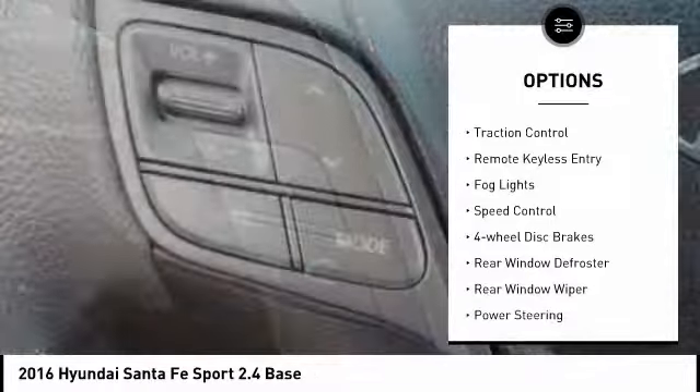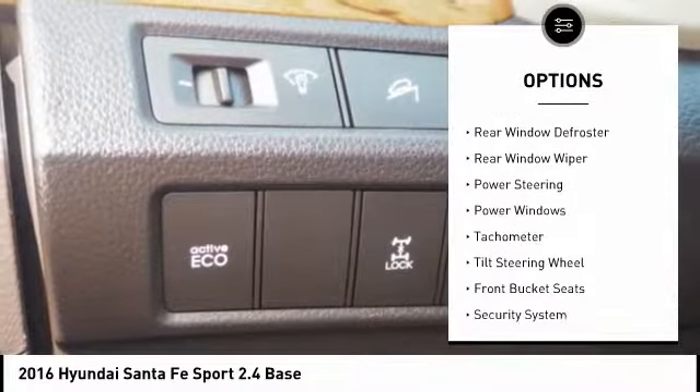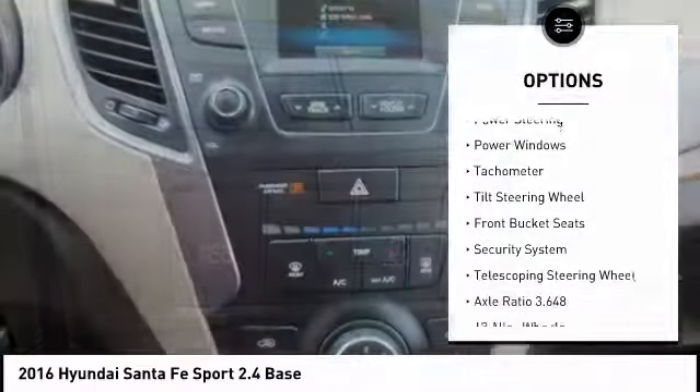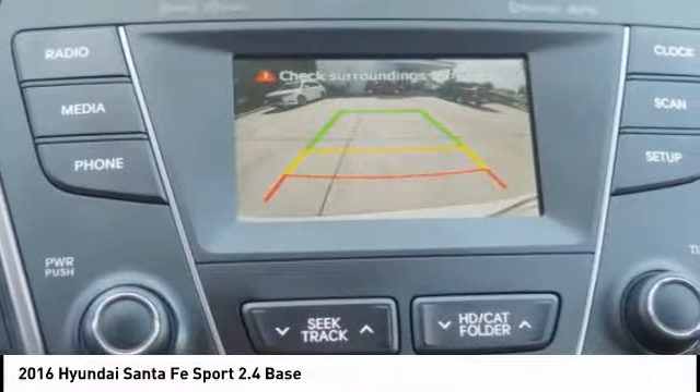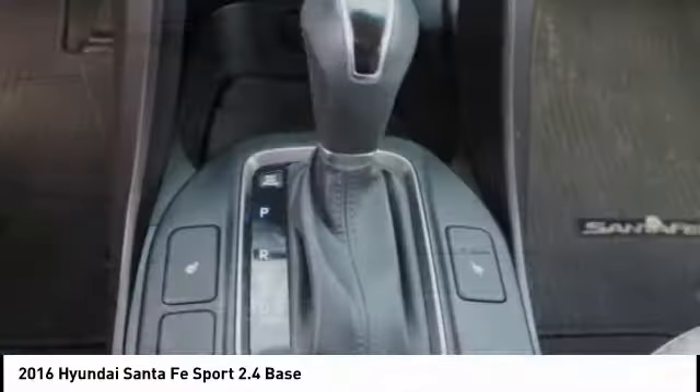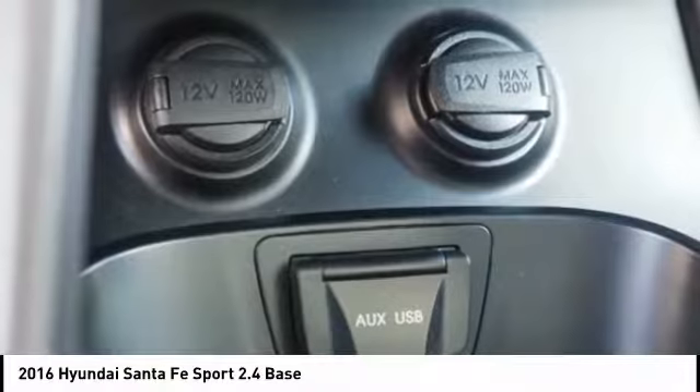Here are some of this vehicle's great options: electronic stability control, wheel locks, brake assist, traction control, remote keyless entry, fog lights, speed control, four-wheel disc brakes, rear window defroster, rear window wiper. Searching for a dependable vehicle that looks great too? You found it. So stop in today.